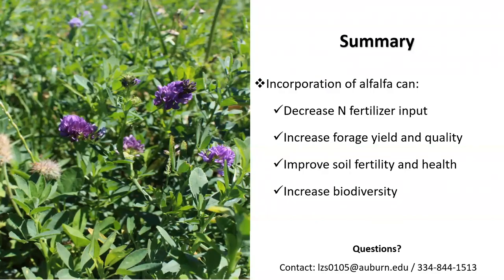In summary, the incorporation of alfalfa can help decrease nitrogen fertilizer input, increase forage yield and quality, improve soil fertility and health, and increase biodiversity. I would like to thank you for your time — please get in contact with me through my email or phone number listed here, in case you have any questions. Thank you.